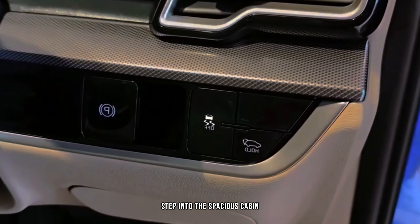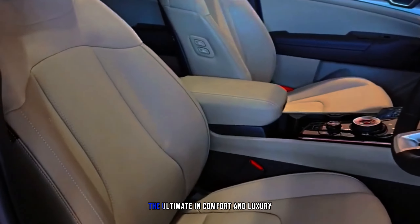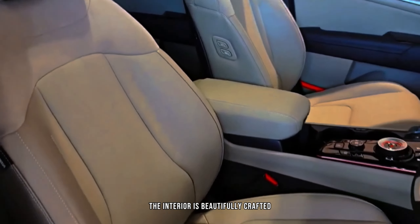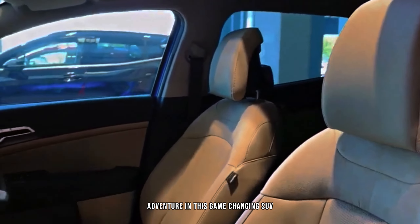Step into the spacious cabin and feel the buzz of anticipation. With generous legroom and headroom, every passenger will be treated to the ultimate in comfort and luxury. The interior is beautifully crafted with top-notch materials, enveloping you in a world of elegance and style. Get ready to embark on an unforgettable adventure in this game-changing SUV.